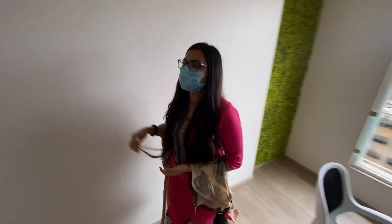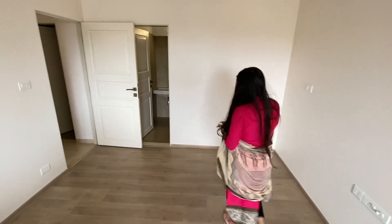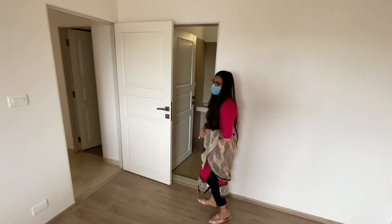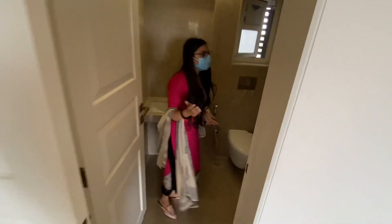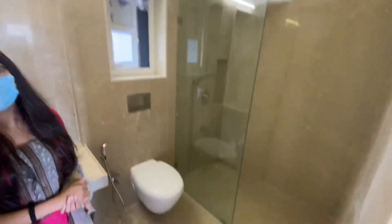And now we can go and look at the washroom as well. This is your washroom. This is also large.